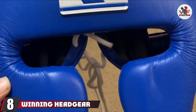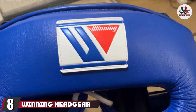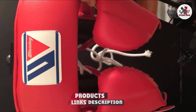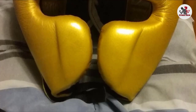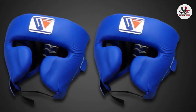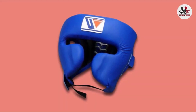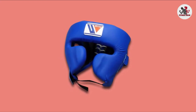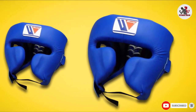The number 8 position is held by Winning Headgear FG2900. Boxing is a very tough sport, and as a boxer you need maximum protection for all vital parts of your body, especially your head. The Winning Headgear FG2900 is one of the most popular boxing gear among our readers, as well as the best-rated headgear of all time. Despite being incredibly lightweight to help users remain focused, this headgear also offers maximum head and jaw protection.